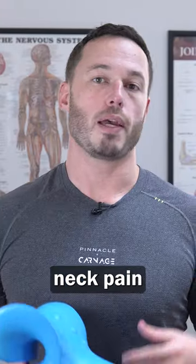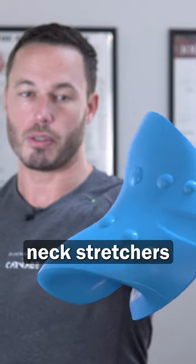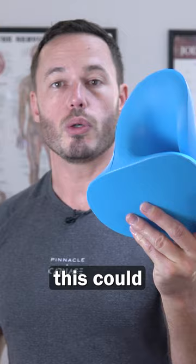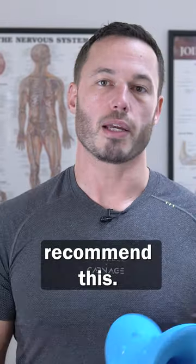So for most neck pain, I actually do not recommend one of these neck stretchers. If you have a stiff neck or you've lost your cervical extension, then potentially this could be actually quite a useful product. For most things, I wouldn't really recommend this.